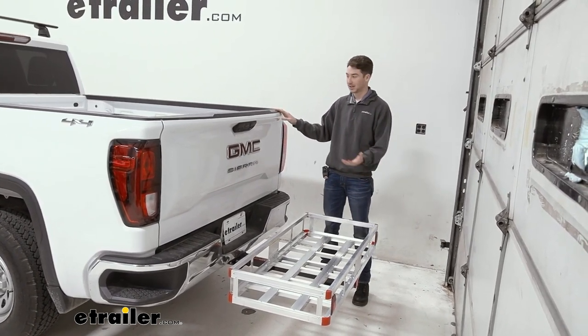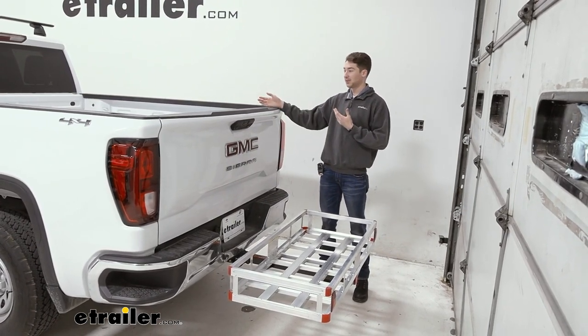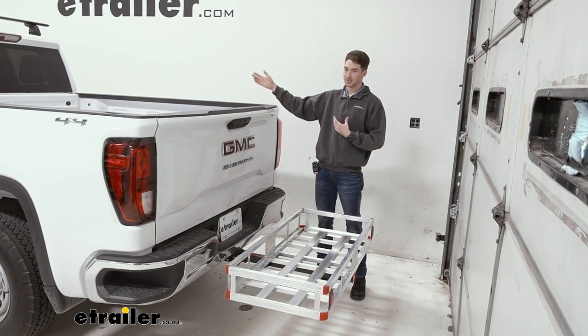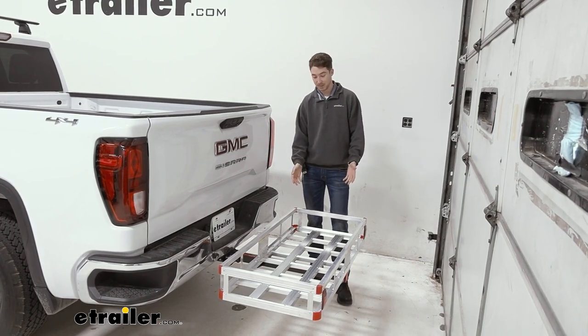This hitch carrier is going to be a good way to get some more space and more storage out of your vehicle. Say your truck bed's full or you have some items in there that you might not want to store. Additionally, you might have some dirty, sandy, muddy items that you don't want to keep in the cab of your vehicle — you can keep them here.